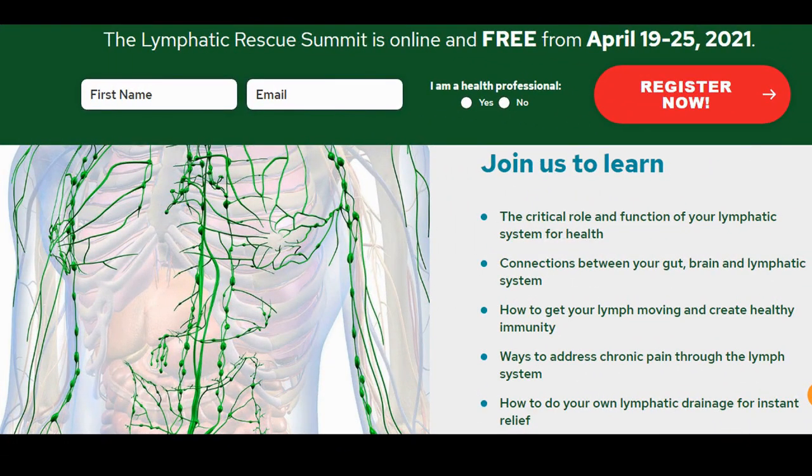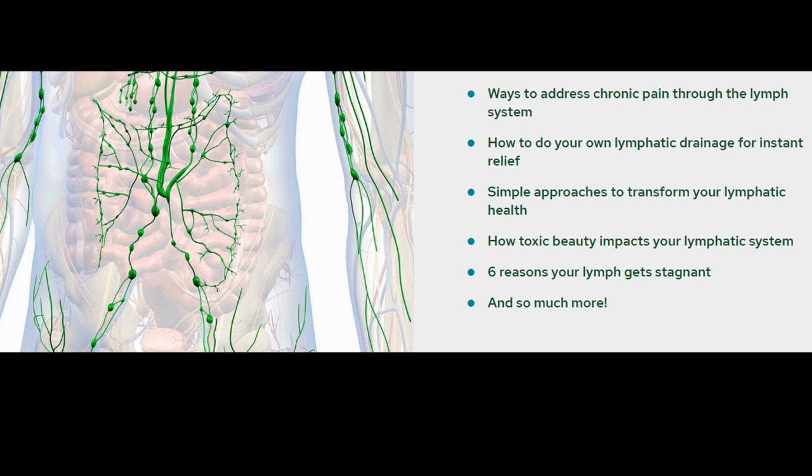And now for our event corner. The lymphatic system in our body makes up over 500 individual lymph nodes, which play a critical role in the immune system, hormone and gut health. From April 19th to 25th, there is a free online event: the Lymphatic Rescue Summit. The topics include the critical role and function of the lymphatic system for health and simple approaches to transform your lymphatic health. The registration link is in the description.